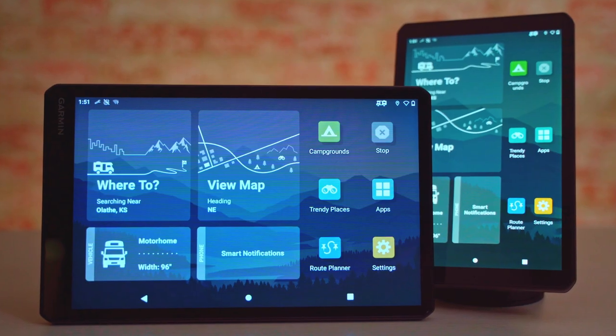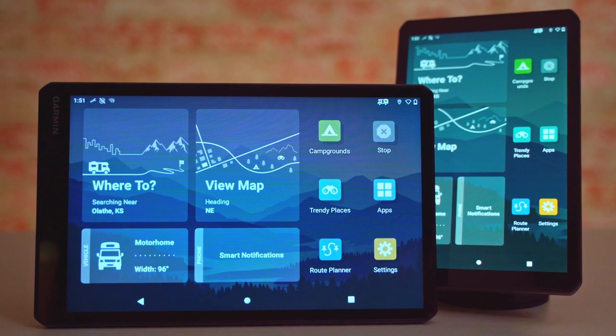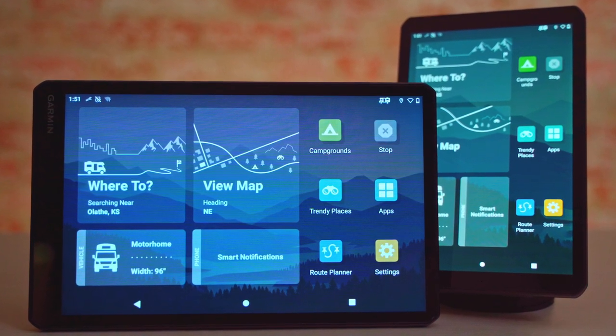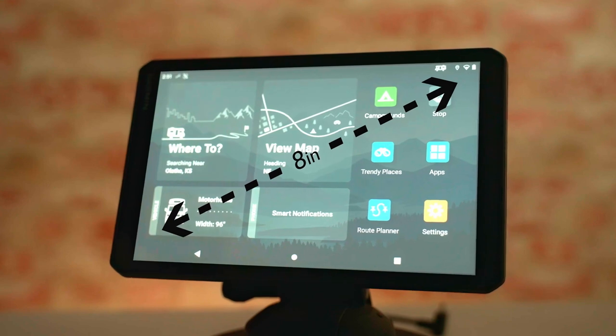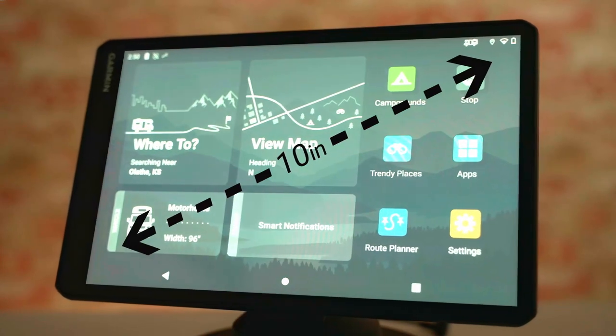These two latest models feature larger, high-resolution touchscreen displays that can be viewed in landscape or portrait mode. The RV895 comes with an 8-inch edge-to-edge display, and if you want something bigger, the RV1095 has a 10-inch edge-to-edge display.